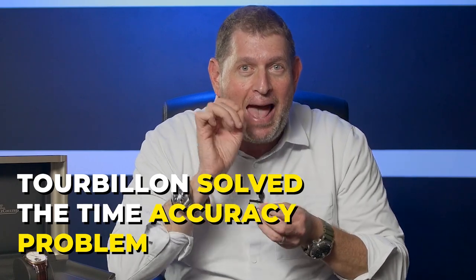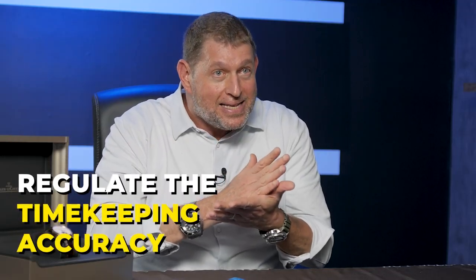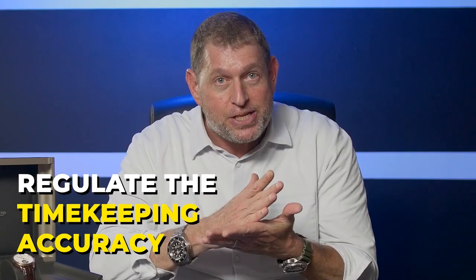So a tourbillon was figured out as the solution to ensure that the watch retains the same timekeeping accuracy no matter what position it is in for a prolonged period of time. That means when you take your watch off at night, it doesn't lose five minutes while you sleep — just the same as when you're wearing it on your wrist. The point of a tourbillon is to regulate timekeeping accuracy regardless of what angle or position the watch sits at.